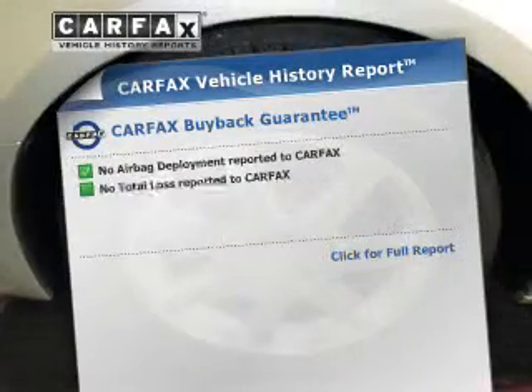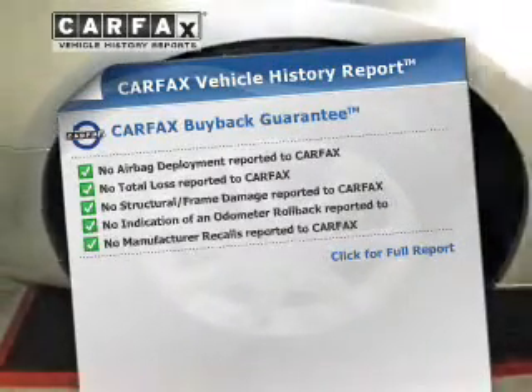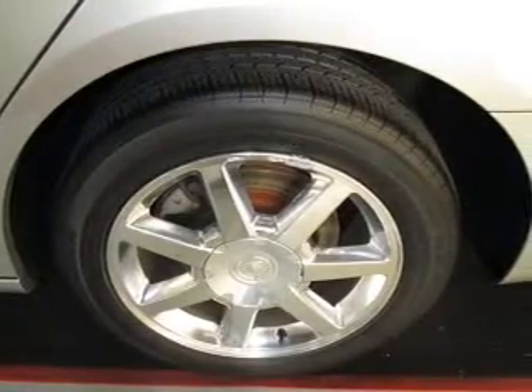An included Carfax vehicle history report allows you to purchase with confidence and the knowledge that your buy was a smart choice. Our website offers more information on all of our vehicles.